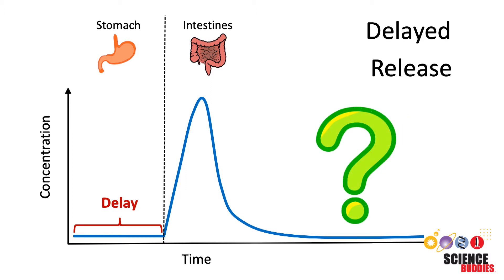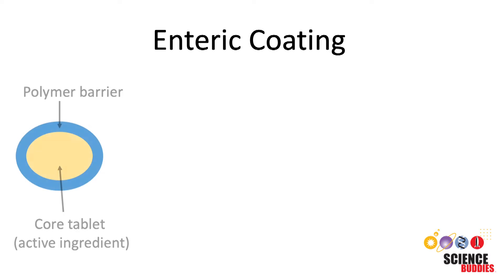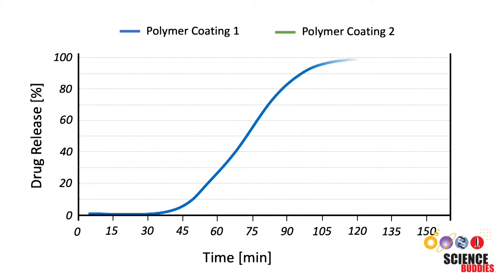In this case, the delayed release of active ingredients until after the drug has passed through the stomach makes a lot of sense. But how can you delay the release of active ingredients within a pill? The most common method involves using an enteric coating. Enteric coatings consist of a polymer barrier — materials made of long, repeating chains of molecules that gradually dissolve over time, so that the active ingredients are released at some point after the initial drug administration. The type of polymer chosen for the pill coating determines when the active ingredients of a drug are released.